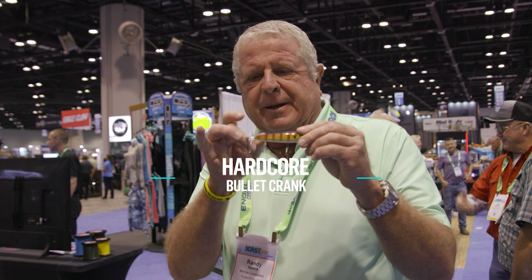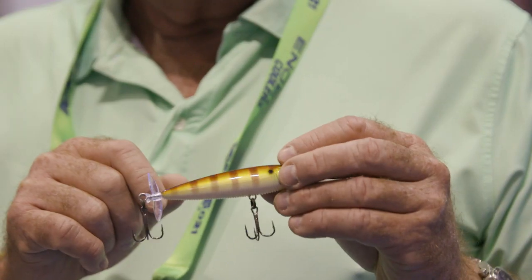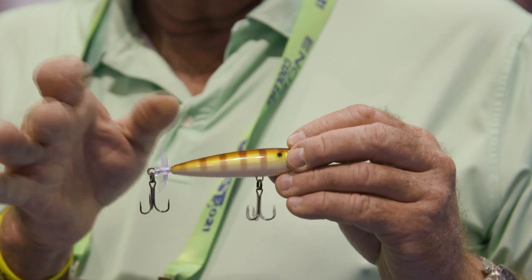Here's our first bait and it's got a little propeller on it that spins. Jerk it, makes a nice splashing noise and they say the propeller attracts fish. In my experience, usually it does.